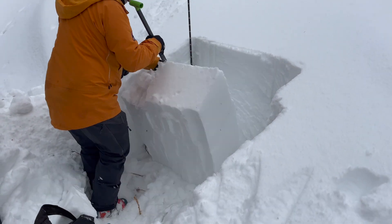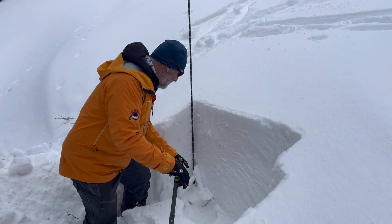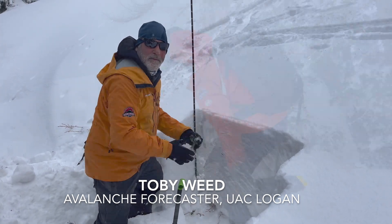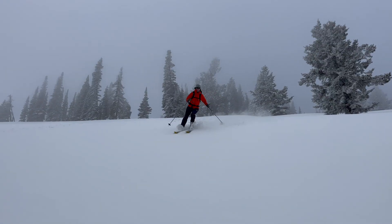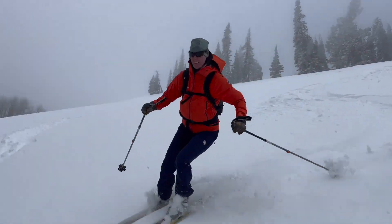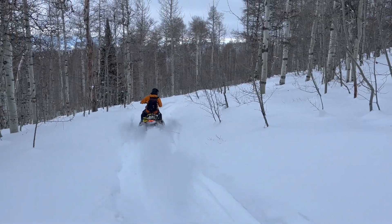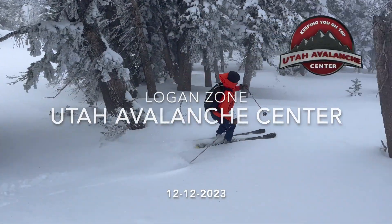The snow is shallow and it's not as hard in here as it is on the east side. There's weak snow down near the bottom of this snowpack. We are on the inside of here.